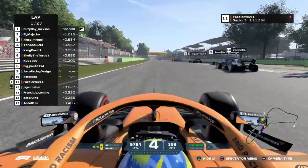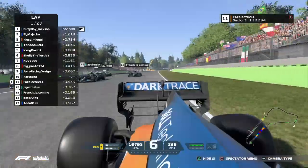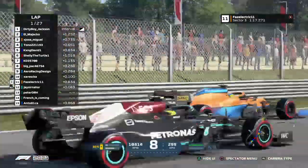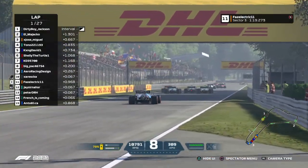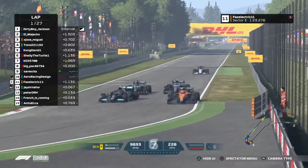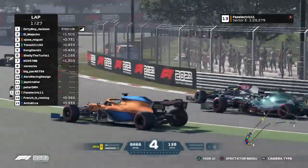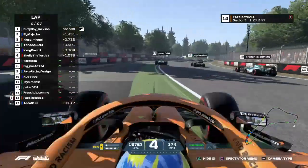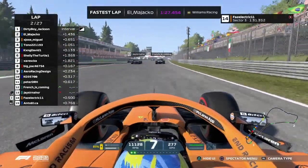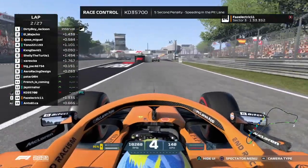This is the McLaren of FaZe Electric we're alongside — and he's a bit slow on the inside of the track. Not sure what's happened with him. It's going to be four cars all bunched up: a McLaren, a Mercedes, and two Aston Martins into Parabolica. The McLaren of FaZe Electric goes wide, and the three cars are now in front of him as El Majaco sets the fastest lap at 1:27.5.